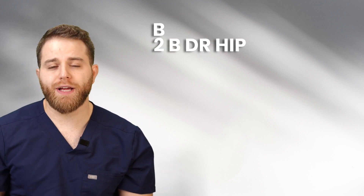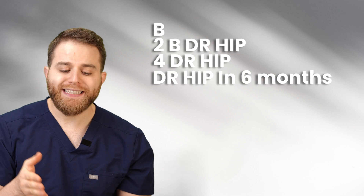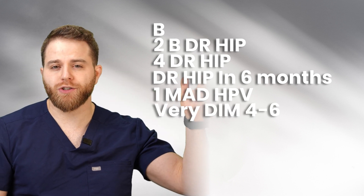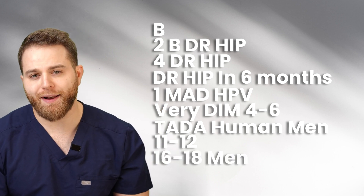So the mnemonic goes: B for newborn, then 'Be Dr. Hip' at two months — and we'll discuss what every letter resembles. Then 'Dr. Hip' at four months, 'Be Dr. Hip' at six months, 'One Mad HPV' at one year, 'Very Dim' for four to six years old, 'TADA Human Man' for 11 to 12 years old, and 16 to 18 for men. I made sure before my exam I had these eight points memorized and knew what every letter resembles.